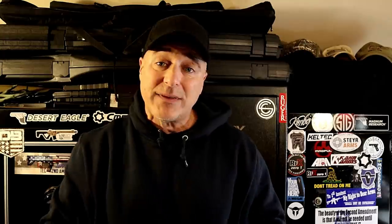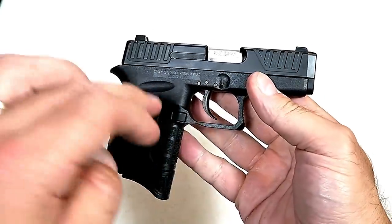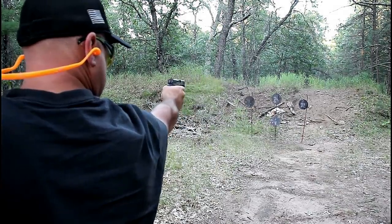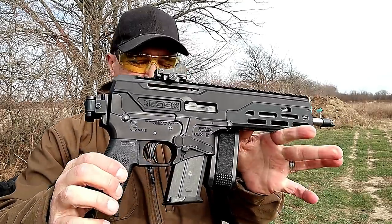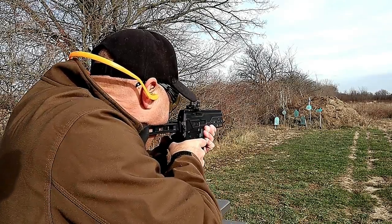The manufacturer that has made a comeback better than any I've seen — from where they were to where they are now to where they are going — is hands down Diamondback. Look what they did to the DB9. They now have a Gen 4 that remains one of the smallest and lightest pocket guns in the entire industry, yet it's extremely reliable with a better trigger and many other upgrades. The AM2 is an amazing handgun that people were picking up for a little over $200.